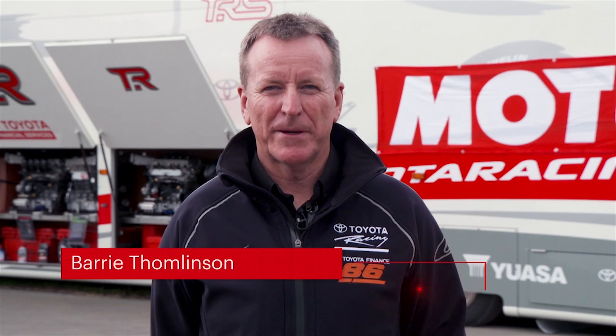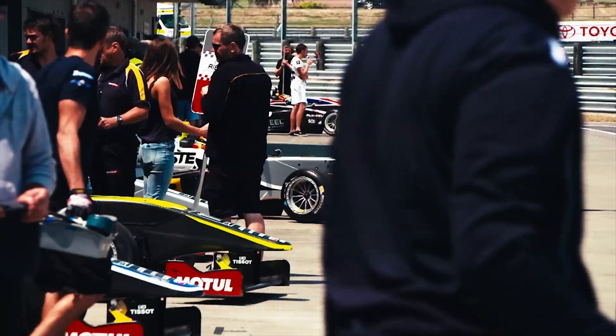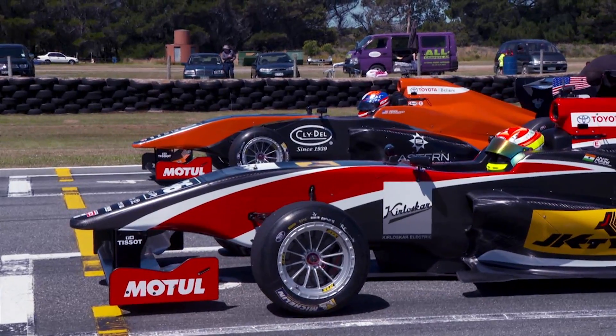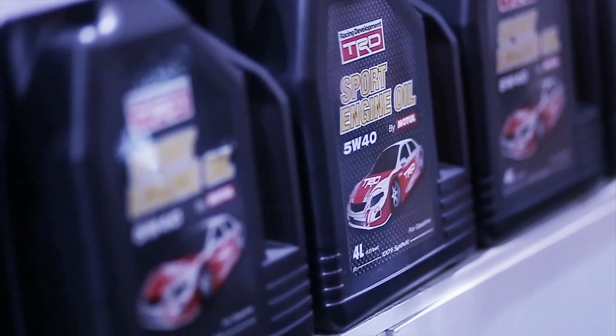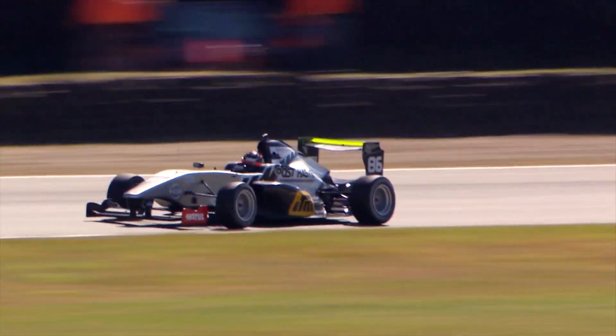Working with like-minded partners always produces the best results and our partnership with Motul constantly exceeds our expectations. Seeing the results of our success being enjoyed by regular Toyota drivers in the form of the TRD by Motul range is definitely satisfying, and we look forward to many more years of a great technical partnership.